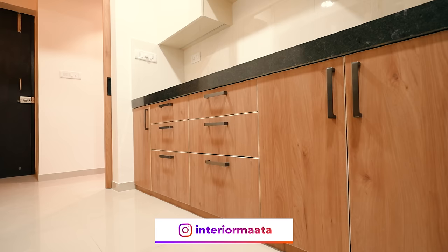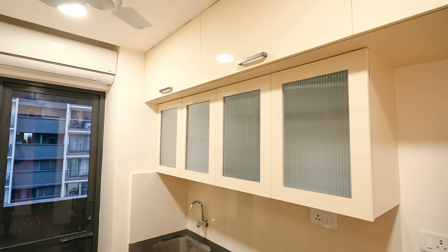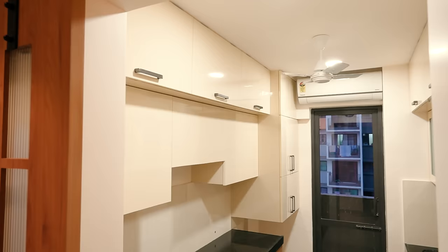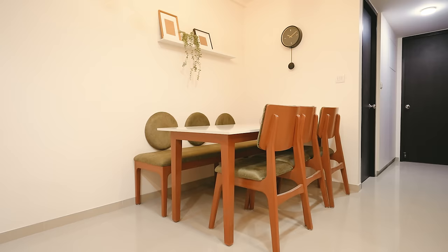In the kitchen, we used white and brown shade laminates along with beautiful black handles. We have made a lot of tandem drawers in this kitchen because storage space is essential. Since the living space is already compact, we didn't want to add any crockery unit there — instead, we created a crockery cabinet in the kitchen itself with fluted glass and internal lighting. You can see the final result.